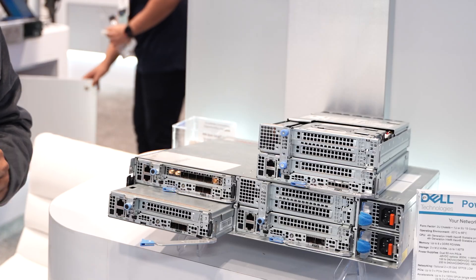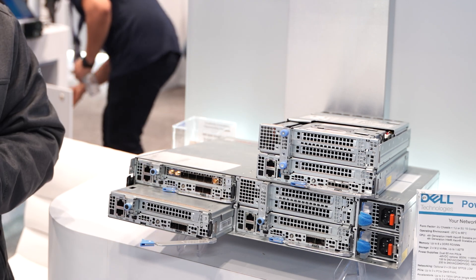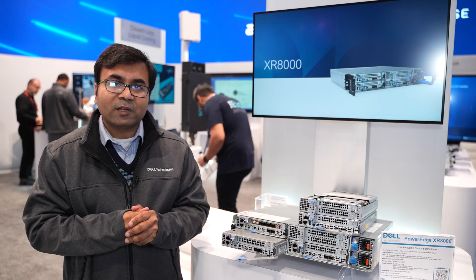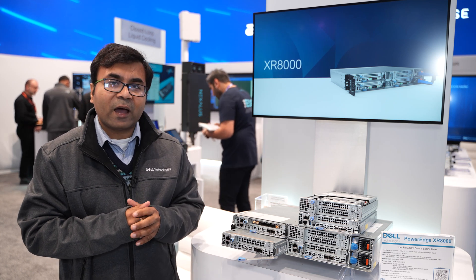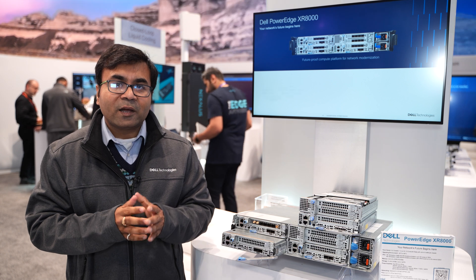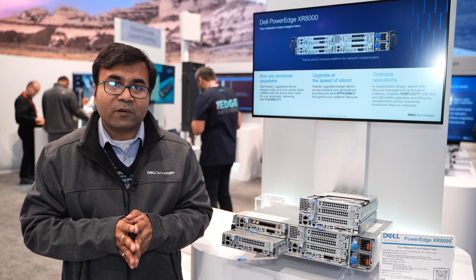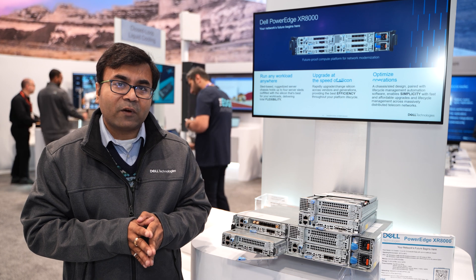A quick overview of the server: we have got four computes on this server. If you are having one 1U slate in this particular chassis, you can have four 1U slates. That gives you 128 ports in a 2U form factor. This is the most dense compute server available as of now in the market, built for the edge.